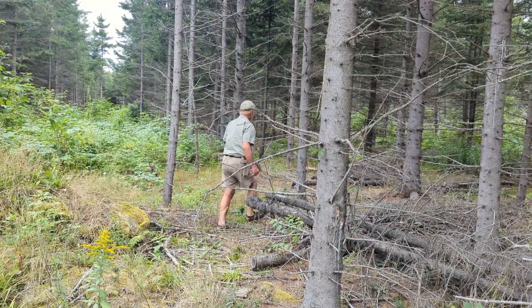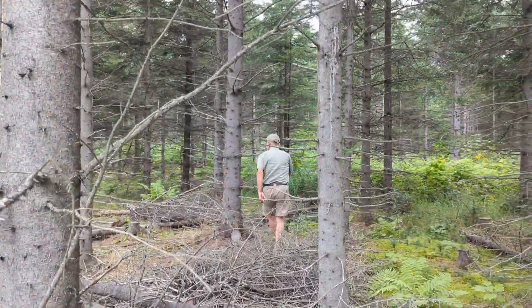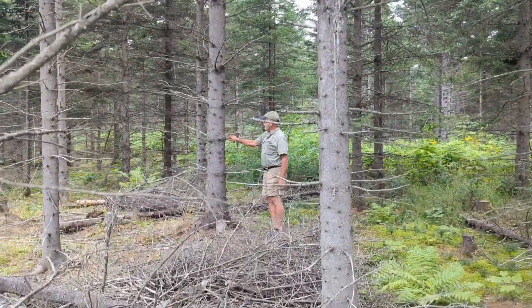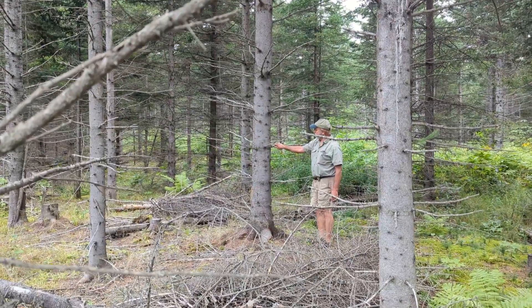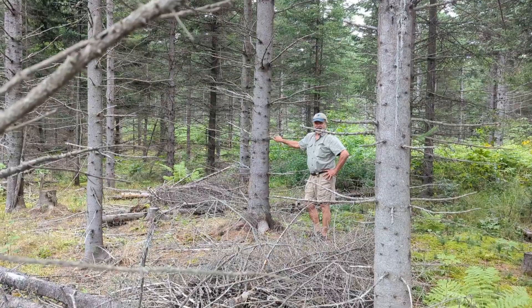What do we have in some of the biggest trees in the residual thinned stand? I mean, that's a nine-inch spruce probably. And that's at 28 years.